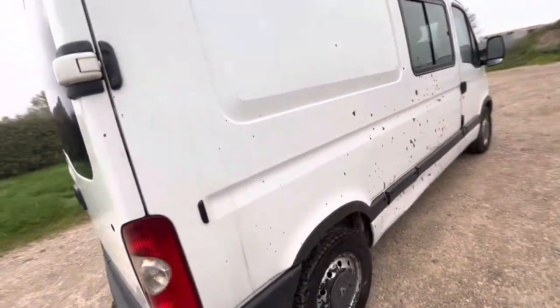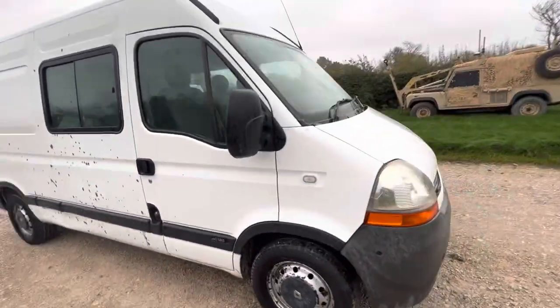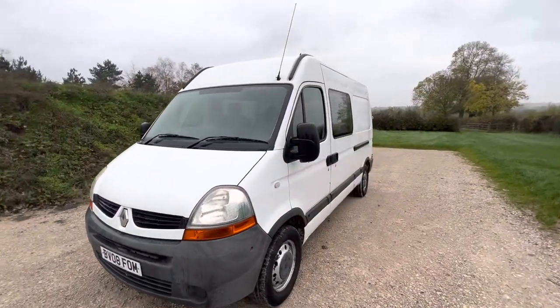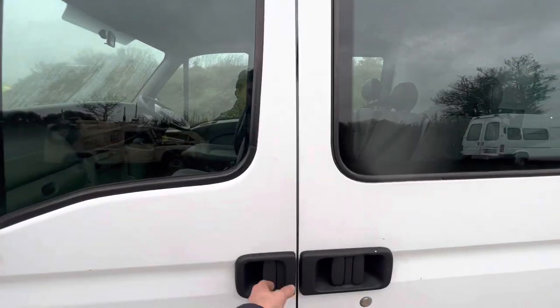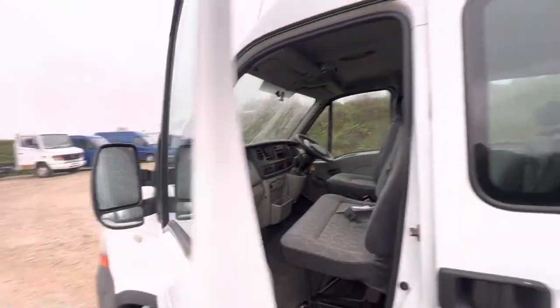Yeah, this is a pretty good van. Someone that needs an automatic should get this one. We've got a couple of items to do for the MOT as well — I haven't got the inspection report on me, but I know it does need a couple of things doing. It's mainly a couple of lights out. Yeah, that pretty much does it, guys.